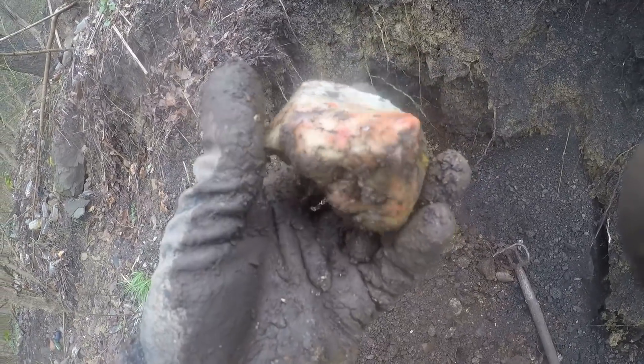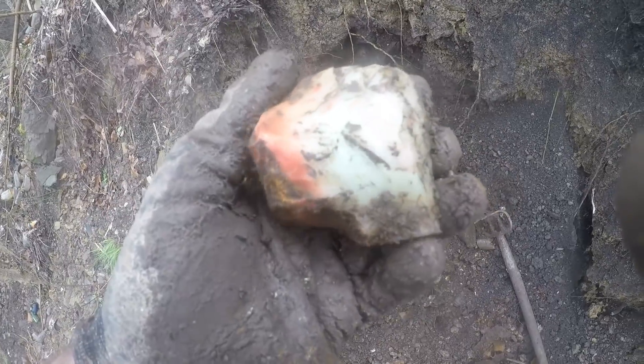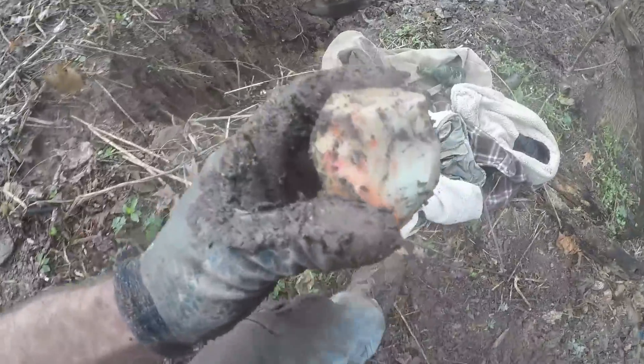Look at this — there's lots of marble factories around here, and that's a piece of collet glass from a marble factory. Look at the beautiful color. That's crazy. Put that right in the bag. That's a nice piece of it.